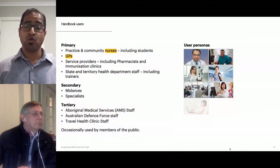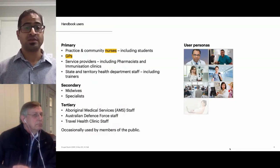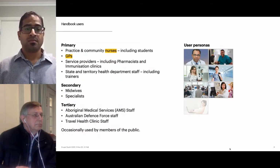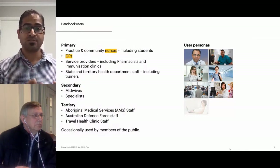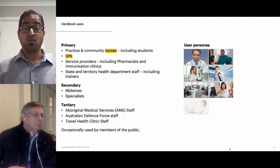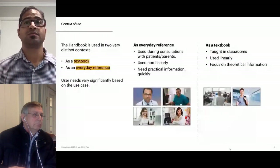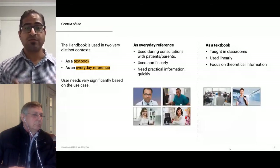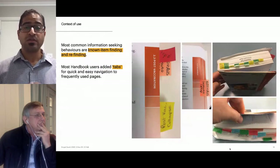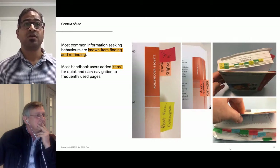A broad range of diverse audiences refer to the handbook. Users can have varying levels of domain knowledge, expertise, familiarity, and information needs. Frequency of use can also change based on occupation, but it is primarily used by nurses and GPs. The handbook is used in two very different contexts: as a textbook for nurse immunizer training courses, and as an everyday reference by health professionals during consultations while they are actually with their patients. Most common information-seeking behaviors are known item finding and refinding. We observed that most hard copy users added tabs for quick and easy navigation to frequently used sections.